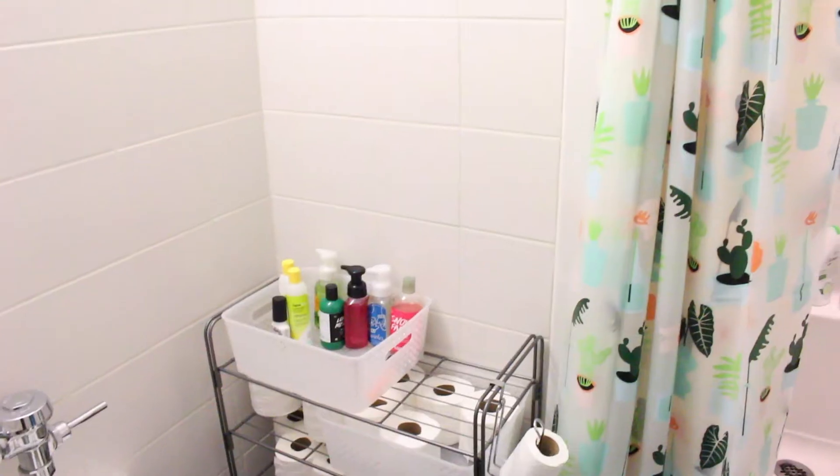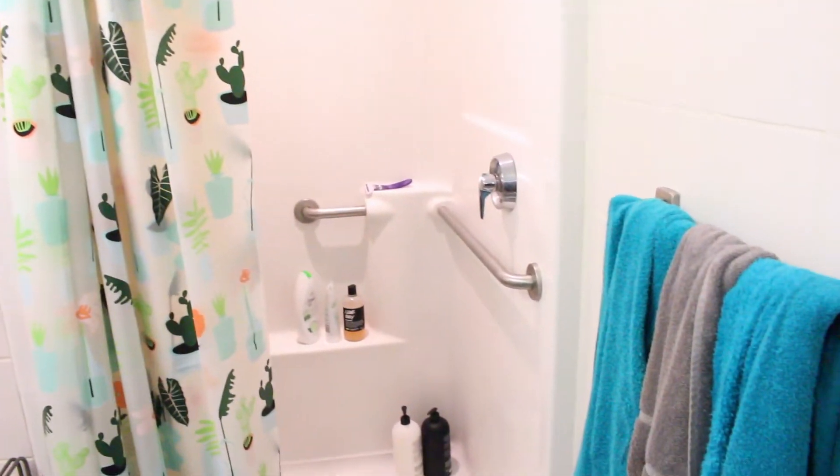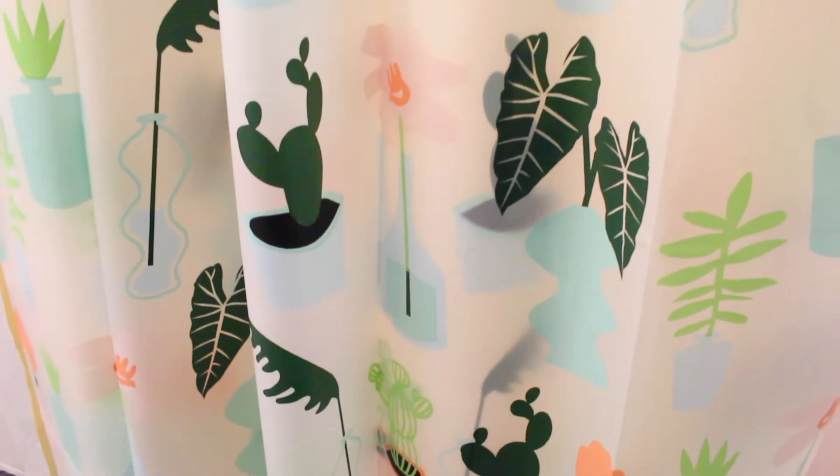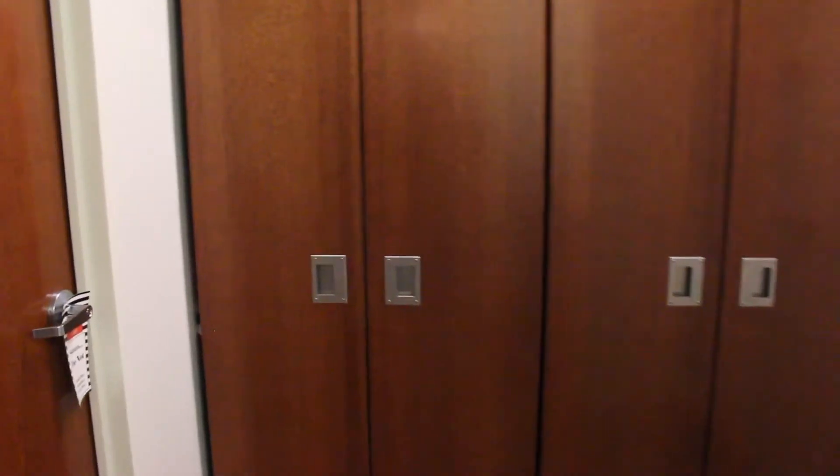Then if you move over, you head over to our bathroom, which has kind of actually changed a little bit as well. We've gotten a lot of new things. We went to Target and actually picked up this really pretty shower curtain — it has plants on it. And we also got a new rack because our old one looked disgusting. Yes, we have a lot of toilet paper. Don't judge.